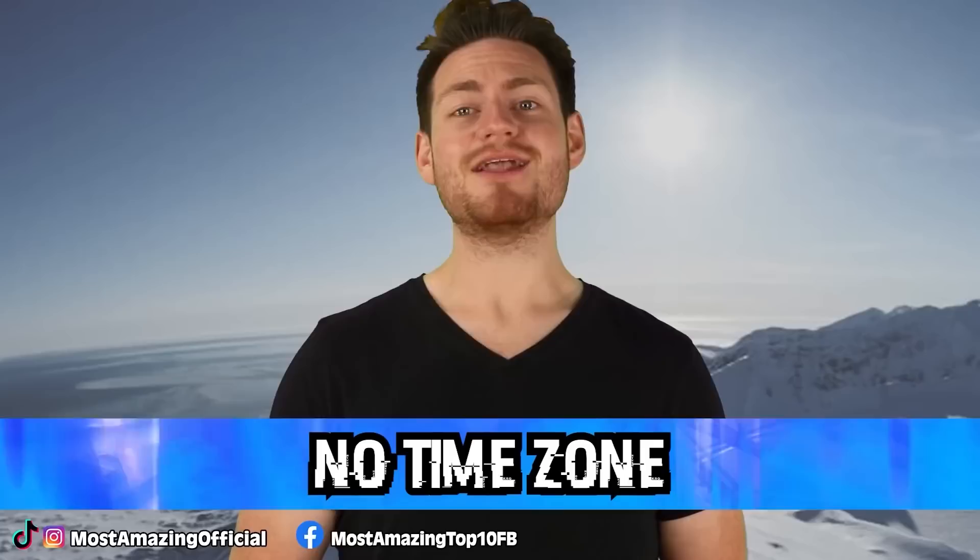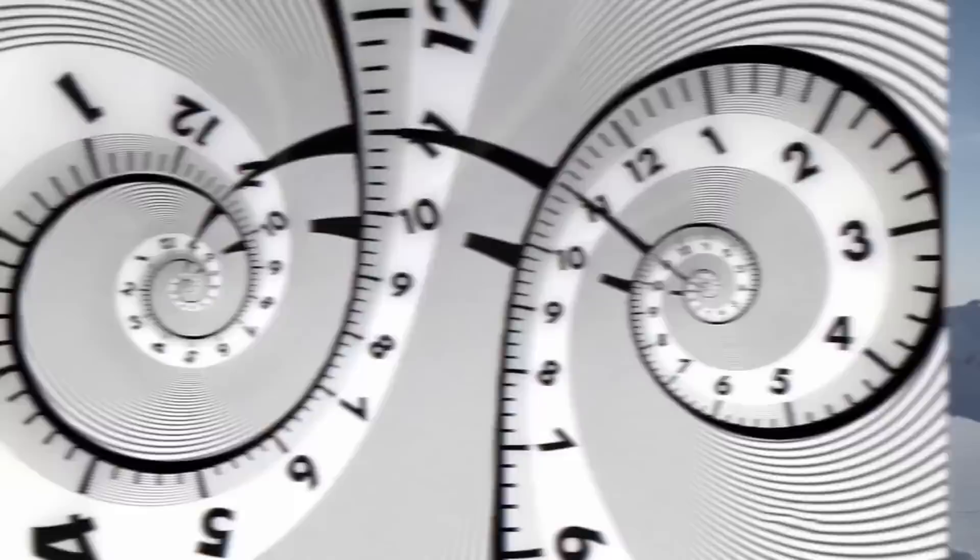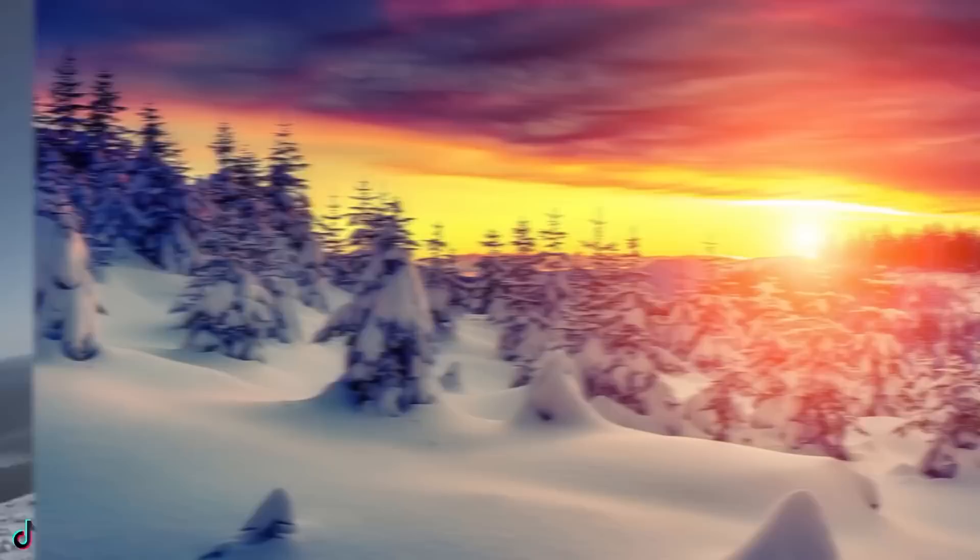Starting us off in our top 3 at number 3, we have no time zone. Do we share time? Are we all just lost in time? Is time one continuous timeline or a constant never-ending loop? Who knows? Well, one thing we do know for sure is that the north pole actually has no exact time zone. It's timeless.